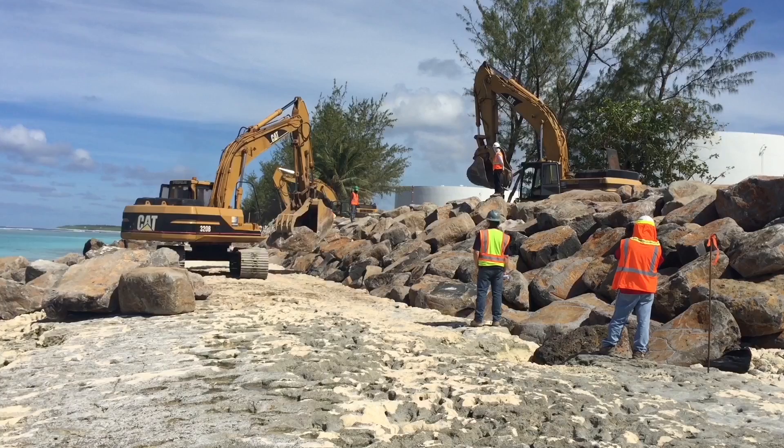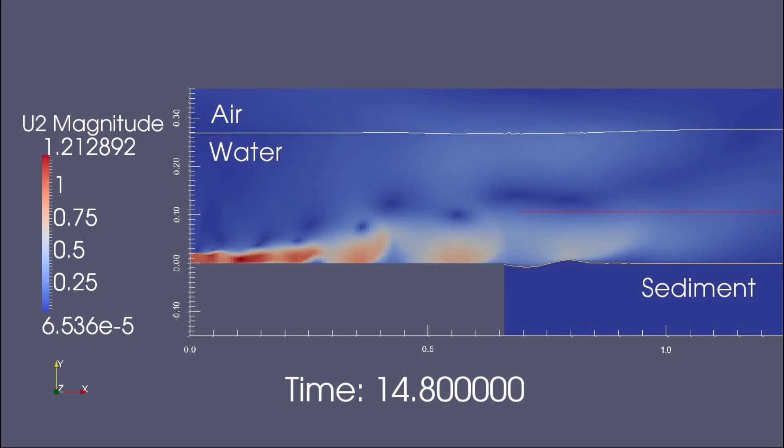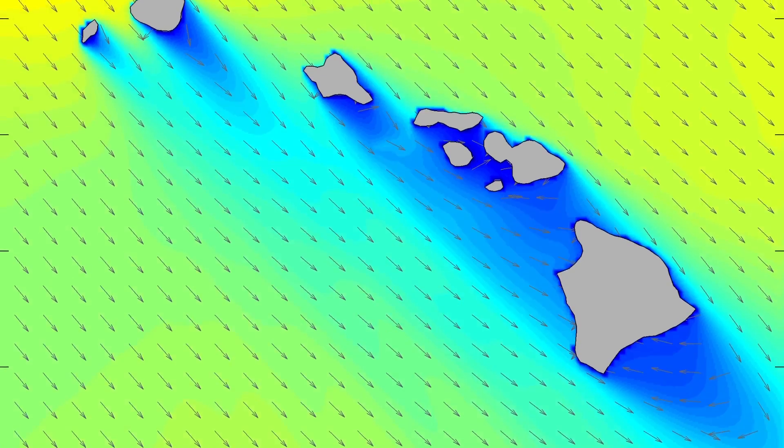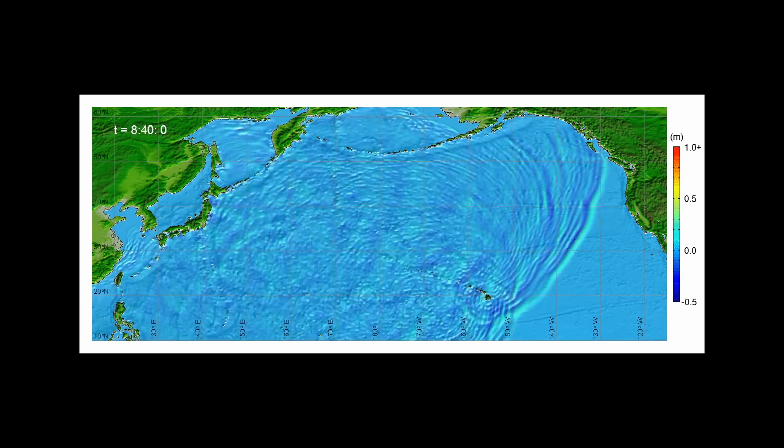ORE is pioneering research in wave structure interaction, breakwater design, and sediment transport. We develop tsunami and hurricane inundation maps for Hawaii and American Samoa, and our wave models are used worldwide.